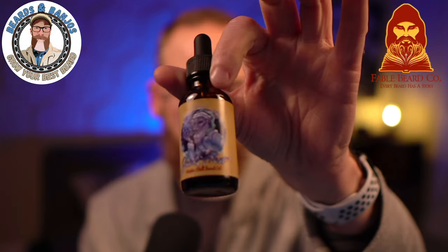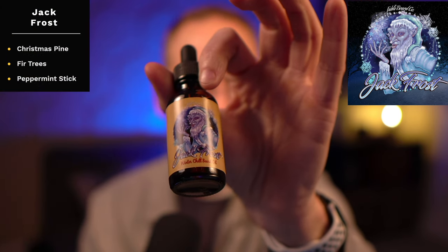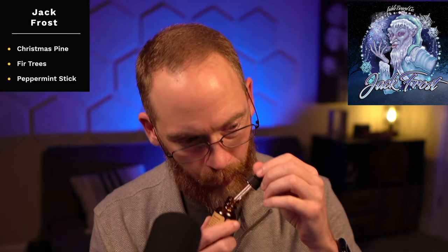One of my all-time favorites — and I know a lot of people love it too — is Jack Frost: Christmas pine, fir trees, and peppermint stick. It's just the perfect blend of Christmas tree and peppermint, a nice cool scent that I like wearing that's not foodie at all.